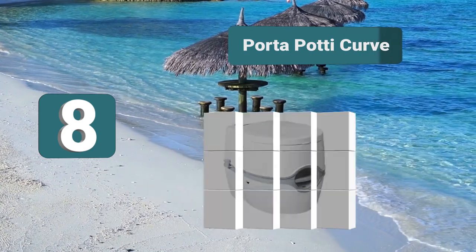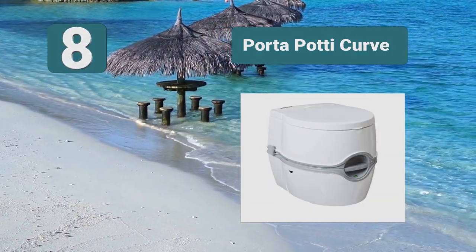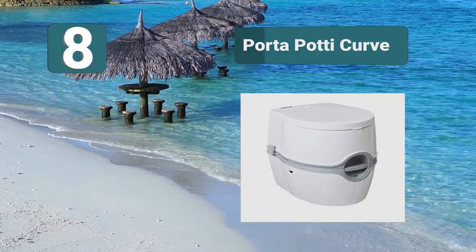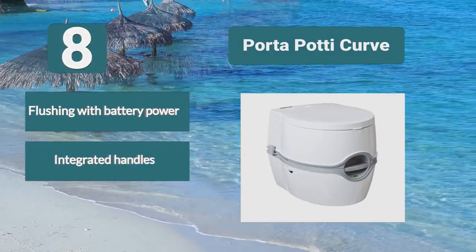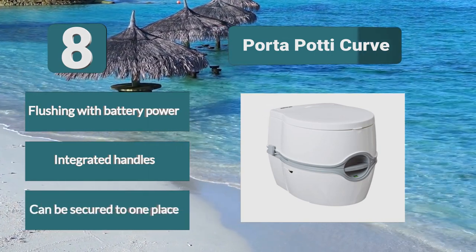Number 8: Porta Potty Curve. Portable camping toilet reviews state this toilet is award-winning and top of the line. The toilet is flushed using battery power. There are integrated handles, a toilet paper holder, and a tank level indicator in the design. This toilet is odorless and leak-proof, and can be secured to one place.